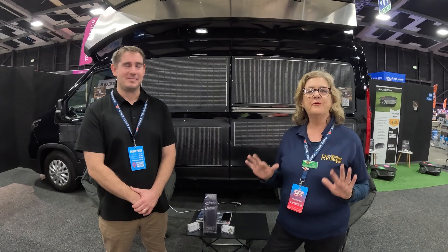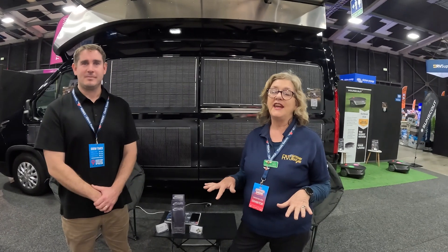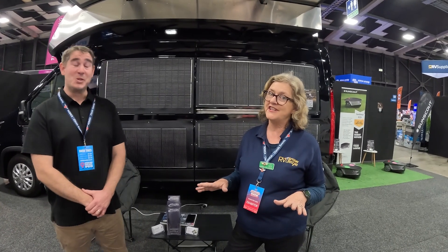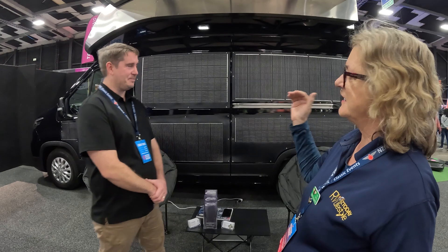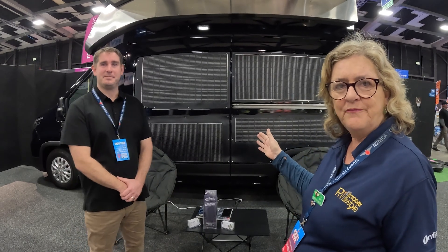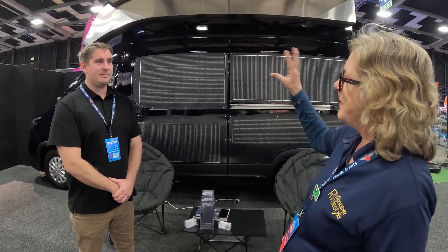Well, here we are — there's some real innovation going on here, could be a world first — it is a world first. This is Todd, he's from SunScout. What we're going to look at and talk about here is they've taken an existing electric van and solar powered it up. It completely charges and runs itself and runs the full motorhome once it's kitted out. Is that what we're doing here? That's exactly right.